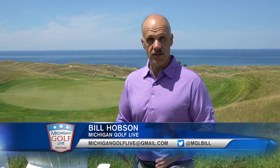Hello and welcome to a very special edition of our program. I'm Bill Hobson. It's great to have you with us as we showcase one of the great golf destinations anywhere in America — Arcadia Bluffs — where they've combined two golf courses into one awesome golf experience. It was back in 1999 when the original Bluffs course made its debut, and then just a few years ago, Dana Fry and a talented team of architects came together to build the South course.